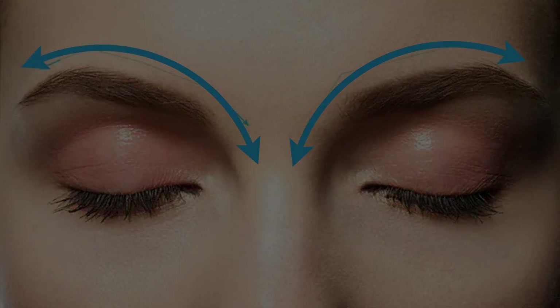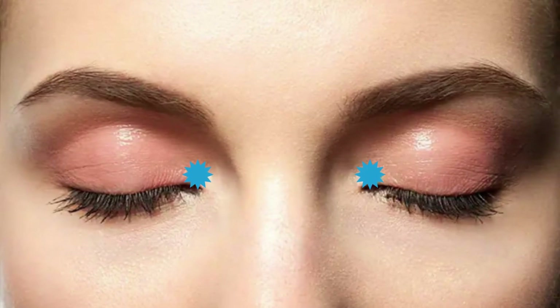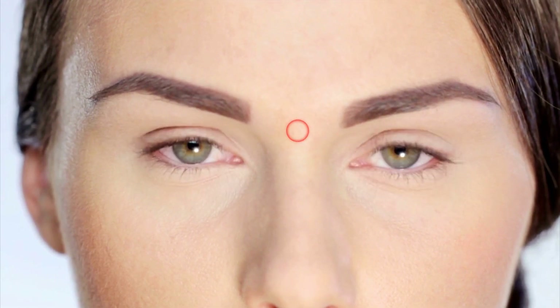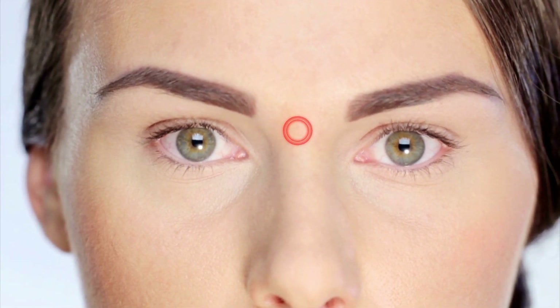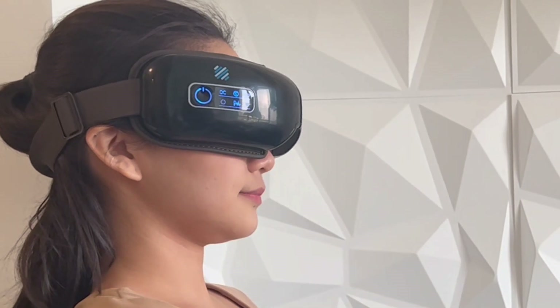Acupressure for Eye Fatigue. Acupressure is a technique that involves applying pressure to specific points on the body to alleviate symptoms and promote relaxation. Acupressure delivered by TMD on the temples, eyebrows, and around the eyeballs will help relieve eye fatigue and promote overall eye health. The TMD targets and applies gentle pressure on the third eye point, which is located between the eyebrows where the bridge of the nose meets the forehead. It also delivers a light force on the area above the eyebrows and adjacent to the temples.